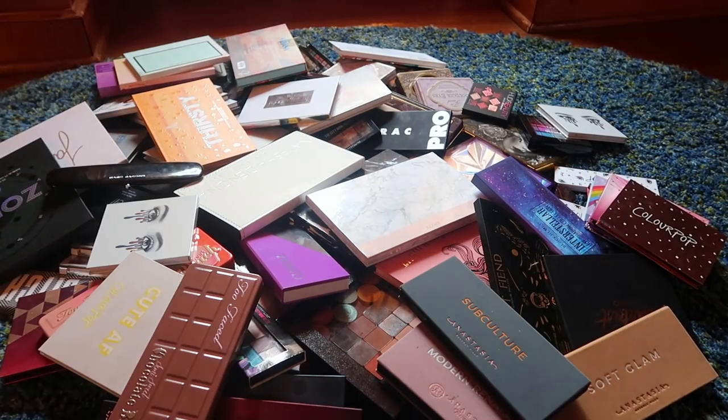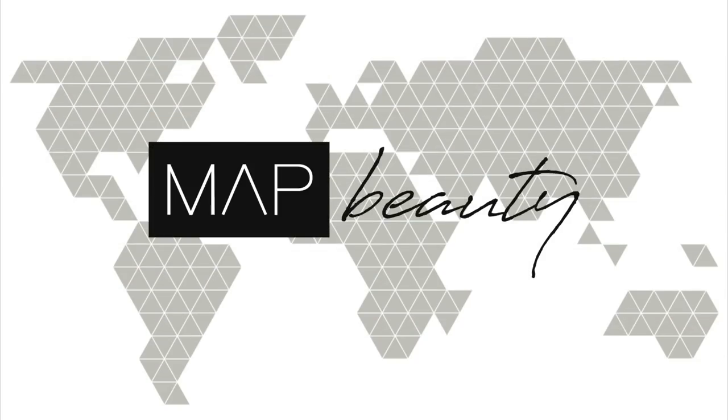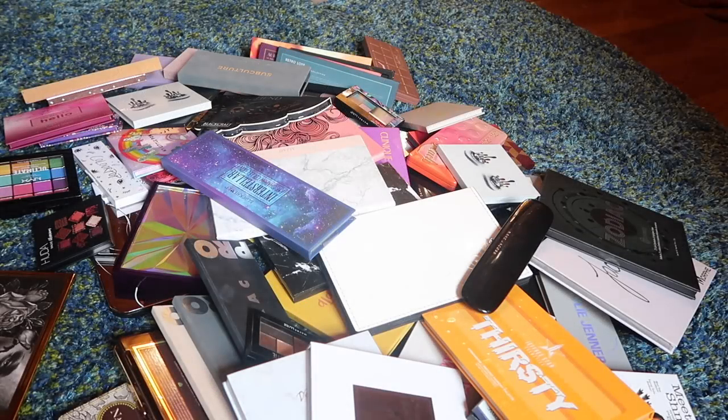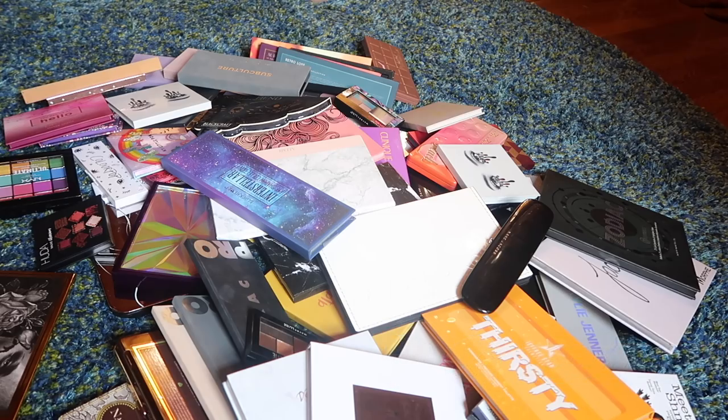Hi guys, welcome back to my channel, or if you're new, welcome. My name is Monica and today the day has finally arrived — we are decluttering my eyeshadow palette collection. There are currently over 100 eyeshadow palettes in this pile.